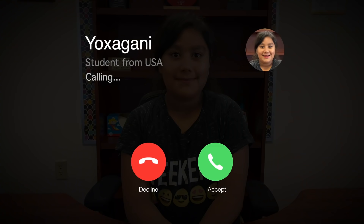Someone named Yuxagani has a question about a slightly more famous pink animal though. Let's give Yuxagani a call now. Hi, Yuxagani. I have a question for you. Why are flamingos pink?